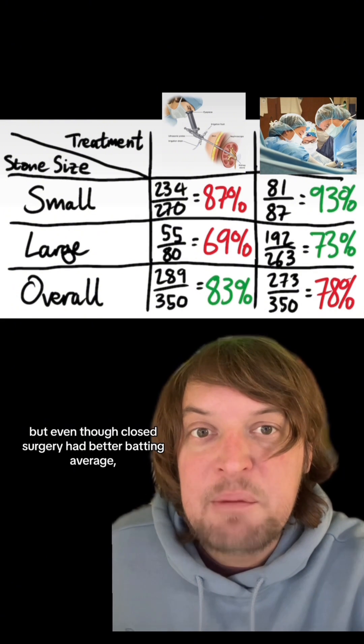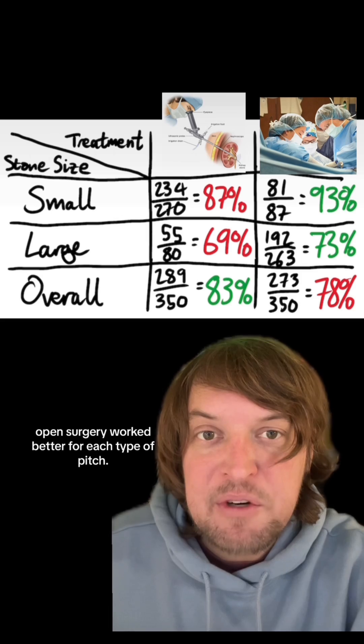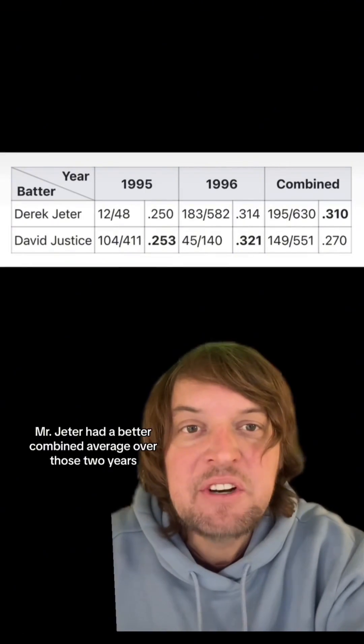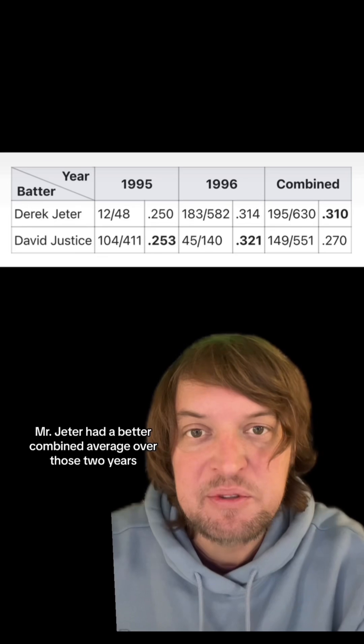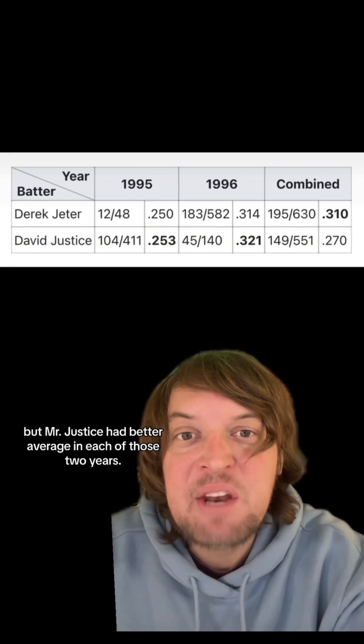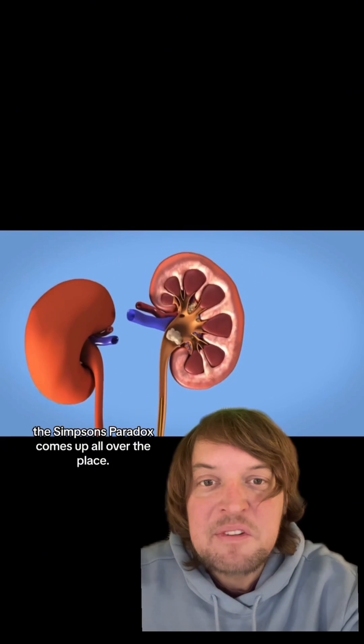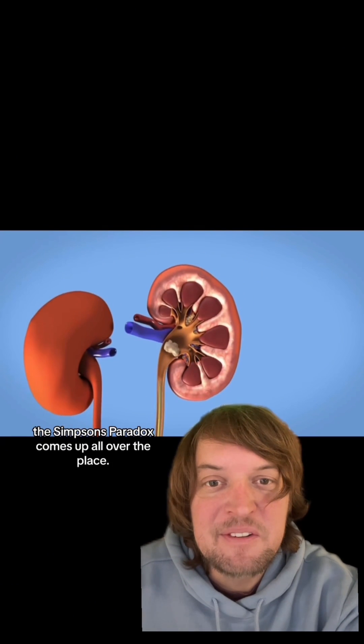And speaking of batting averages, let's compare Derek Jeter and David Justice's 1995 and 1996 batting averages. Mr. Jeter had a better combined average over those two years, but Mr. Justice had a better average in each of those two individual years. And if you look for it, the Simpson's Paradox comes up all over the place.